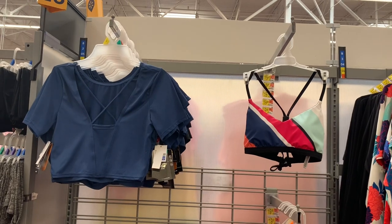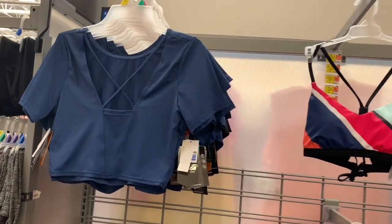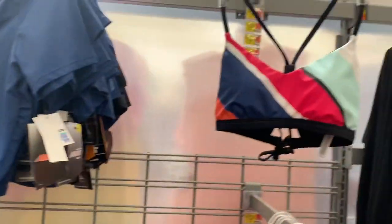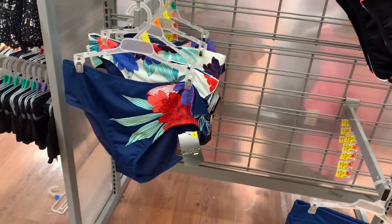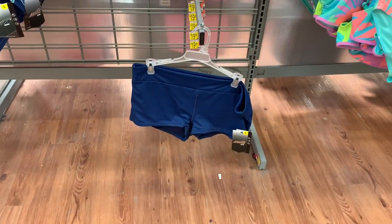They have some more new stuff over here — this is the Avia brand. They have another swim shirt, a crop top with straps going across the chest. That looks so cool and it's $19.88. They also have a top and bottoms to match, plus additional options that would go well together. You can also get swim shorts.